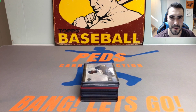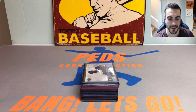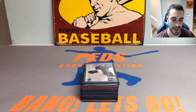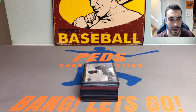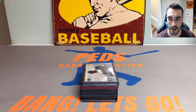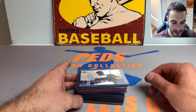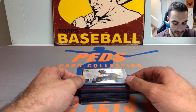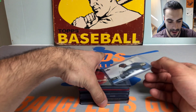Hey everybody, it's Ped's Card Collection coming back at you with another video. Today we're going to be showcasing my most recent baseball card pickups from the Garfield card show. Super excited to get into this. It's going to be a little bit of a shorter video — I got to the show this past weekend around 12 o'clock and it ended at 2 o'clock, but I was able to pick up some nice rookie cards, prospects, and a nice autograph.